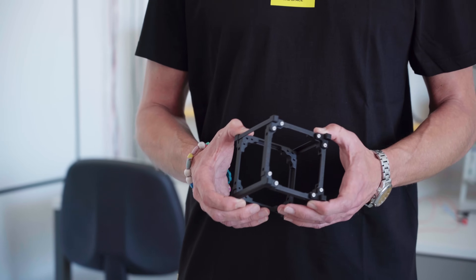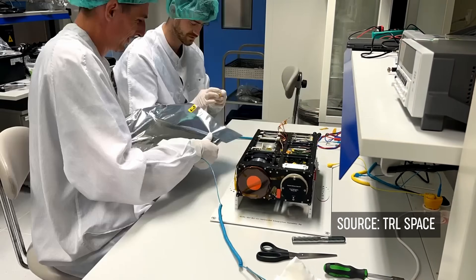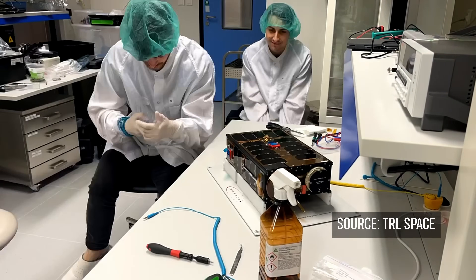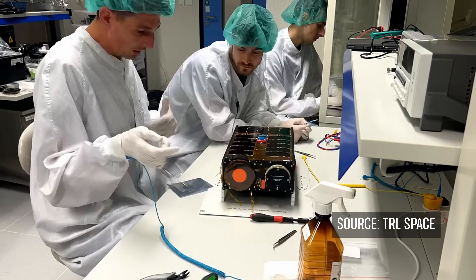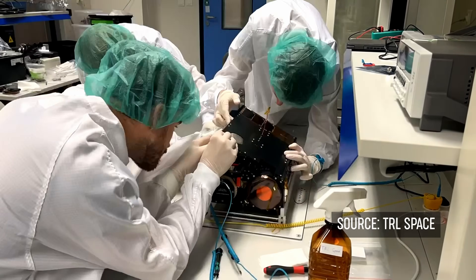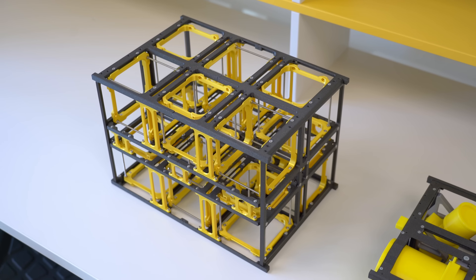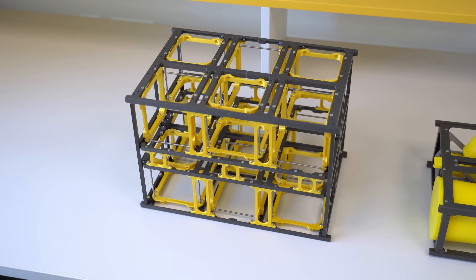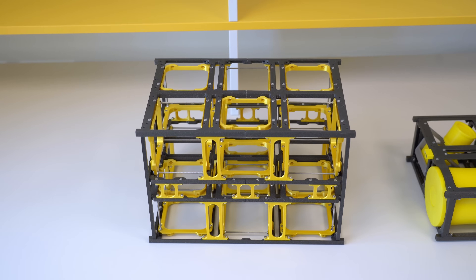What makes this material so interesting to us is that, unlike most plastics, it isn't an electrical insulator. This is critical for space applications. It has low outgassing properties, and while it does build up a static charge, it allows that charge to safely dissipate to where we need it to go, preventing it from damaging sensitive electronics.